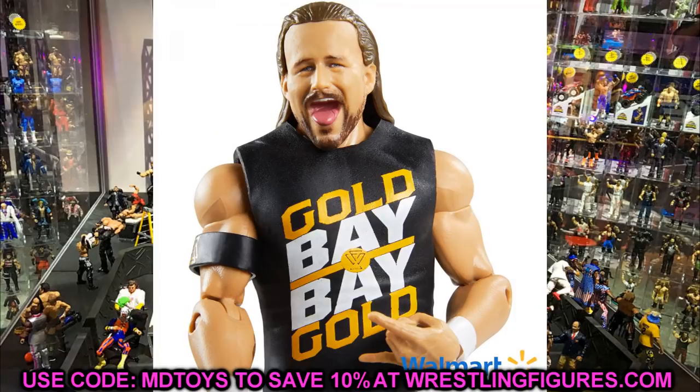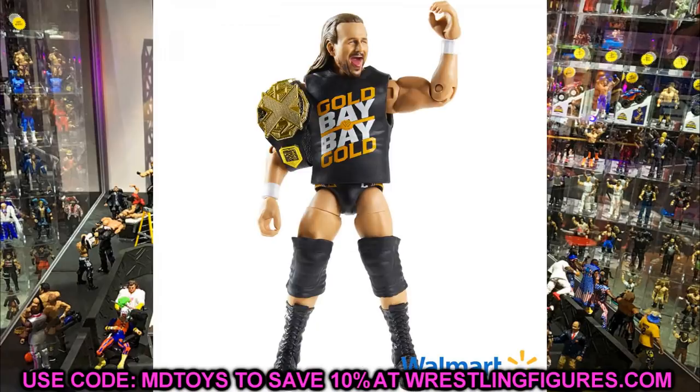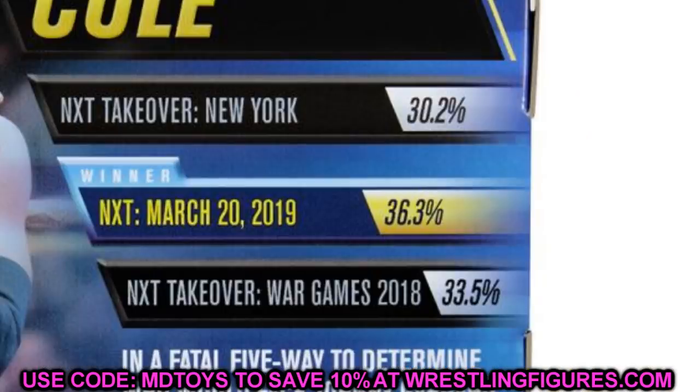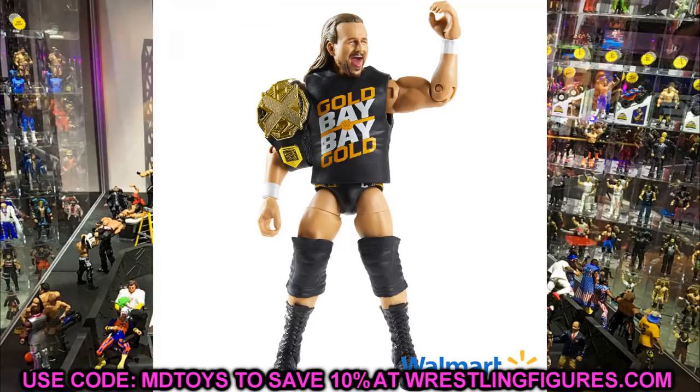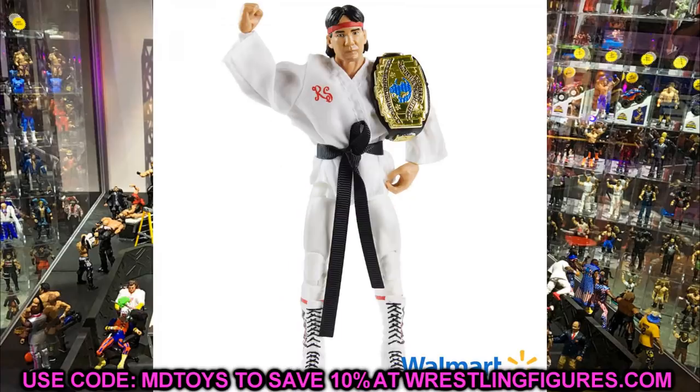Fan Central Series 1 also has Adam Cole, and while the figure looks great I'm disappointed the NXT TakeOver attire barely beat out War Games by less than three percent. I love the yellow, red, white, and black — it looks really clean — and I'll still have a lot of fun with this figure because I love Adam Cole. But man, how close are we to getting that War Games attire? We're going to have to wait forever on it now.